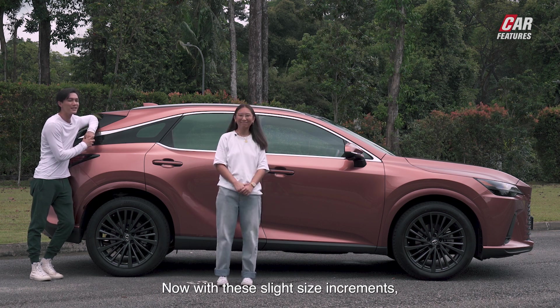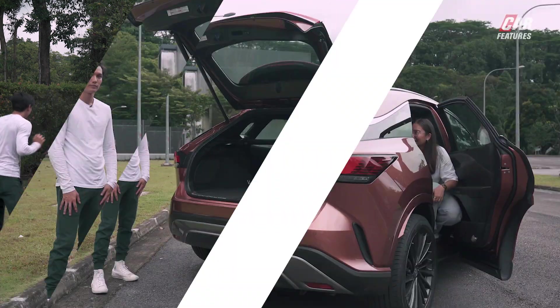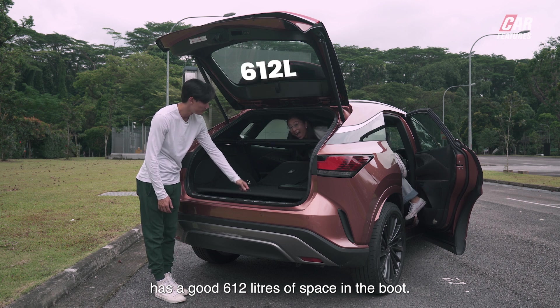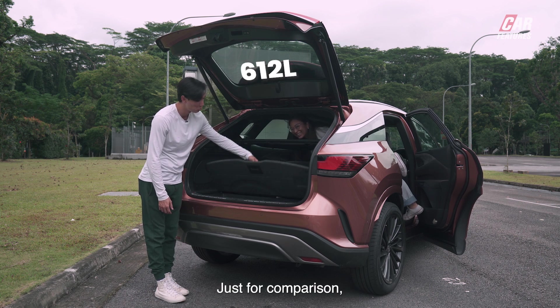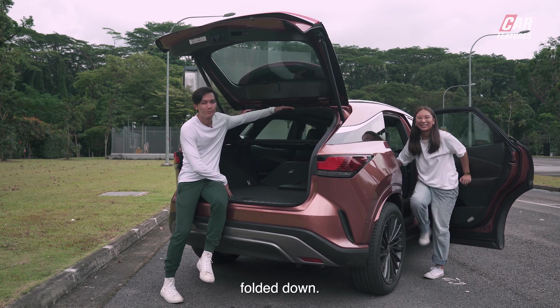With these slight size increments, let's check out how spacious it is from the rear. Lexus states that the 350h has a good 612 litres of space in the boot. Just for comparison, the 7-seater Kia Sorento Hybrid has 616 litres with the third row folded down.